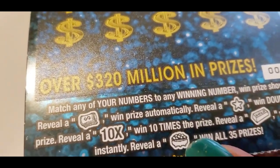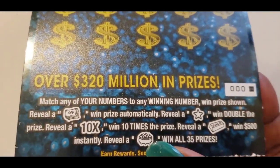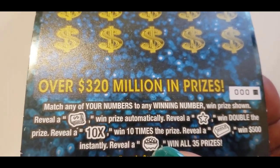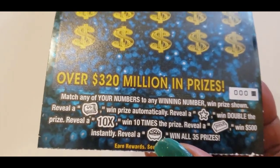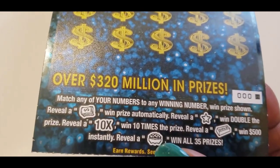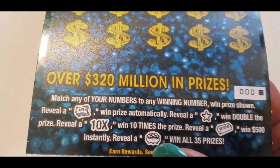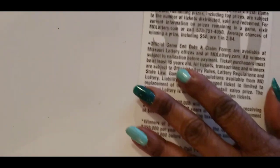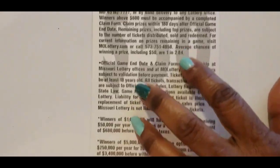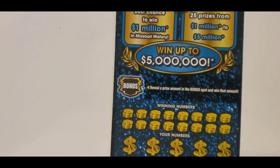Just in case you forgot the instructions: match any of your numbers to any winning numbers, win the price shown. Reveal a money roll, win price automatically. The star doubles the prize, ten times is the multiplier. The bar — if you find that bar you're instantly in for $500. Then you have that pot of gold to win all 35 prizes. The odds on this ticket are one in 2.84, and it has a bonus at the top which we'll do last.